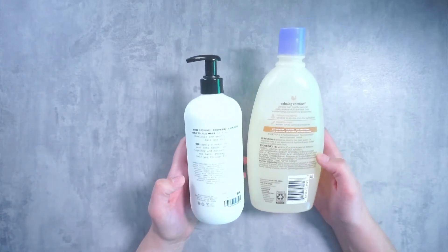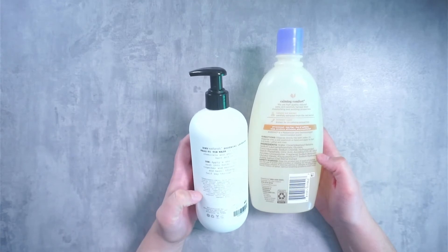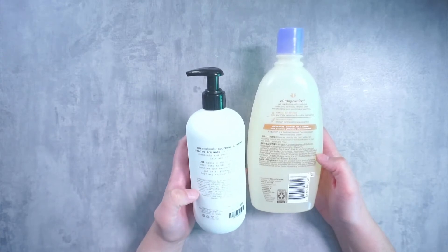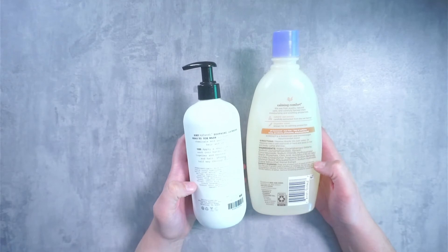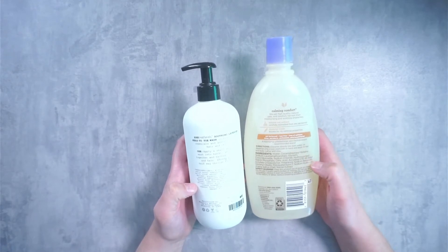Looking a little bit closer at the ingredient list, the Zoe Naturals option has straightforward ingredients that you can read and understand what is in the product. When you're looking at the Aveeno ingredient list, it's a little bit harder for us common people to understand what's going on.